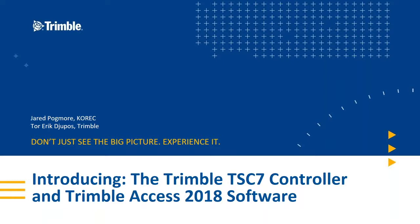The purpose of this presentation is to introduce you to the new Trimble TSC7 controller. I'm going to briefly run through the hardware side of things and a couple of the background systems. Ted will then introduce you to Trimble Access 2018 software.